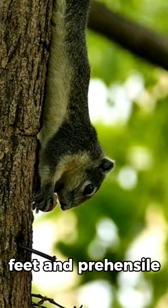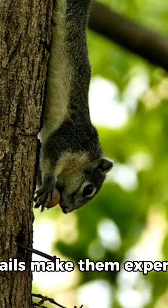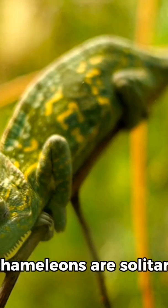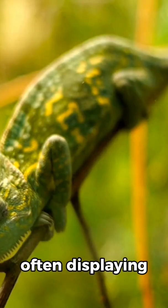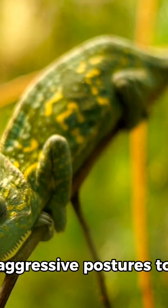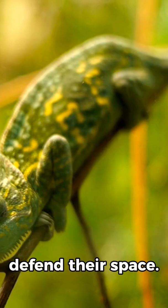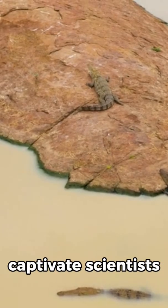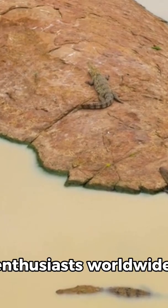Their zygodactylous feet and prehensile tails make them expert climbers, perfect for life in trees. Chameleons are solitary and territorial animals, often displaying aggressive postures to defend their space. Their remarkable biology continues to captivate scientists and reptile enthusiasts worldwide.